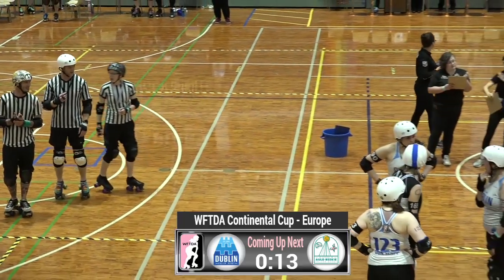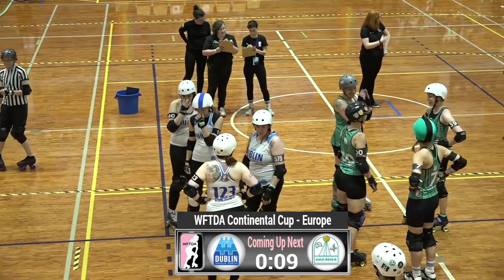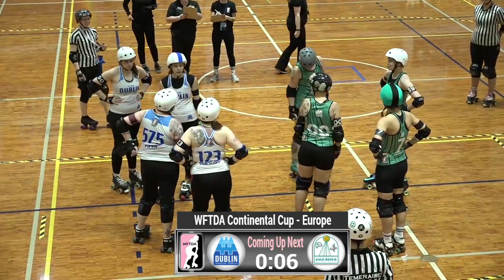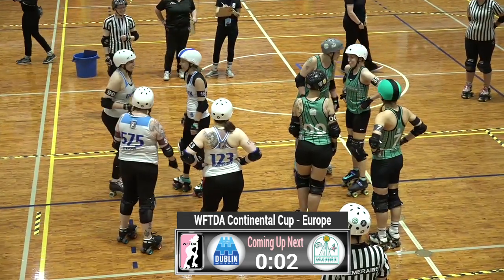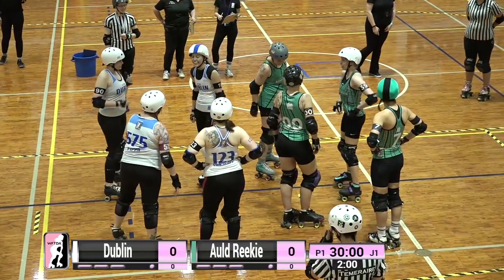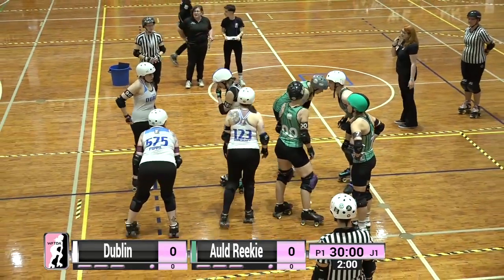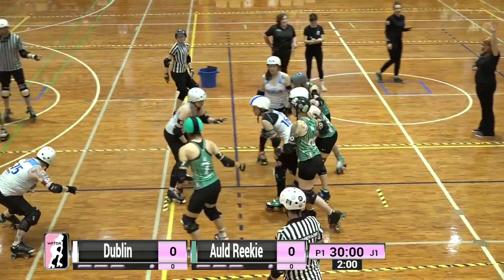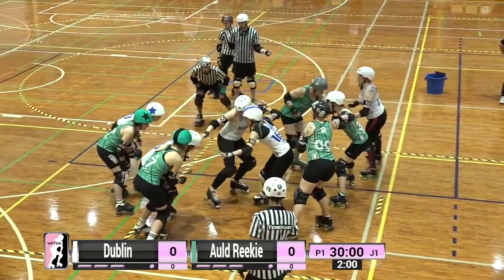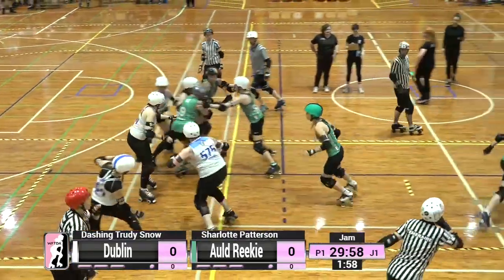Our skating officials today are Squids, Deminist, Killjoy, Empower, Shugs Bunny, Temeraire, Divide by Zero, and Cluster Schmuck. We'll take you through our non-skating officials later and tell you a bit more about what those folks do. We have 30 minutes on the clock for the first half of this game.